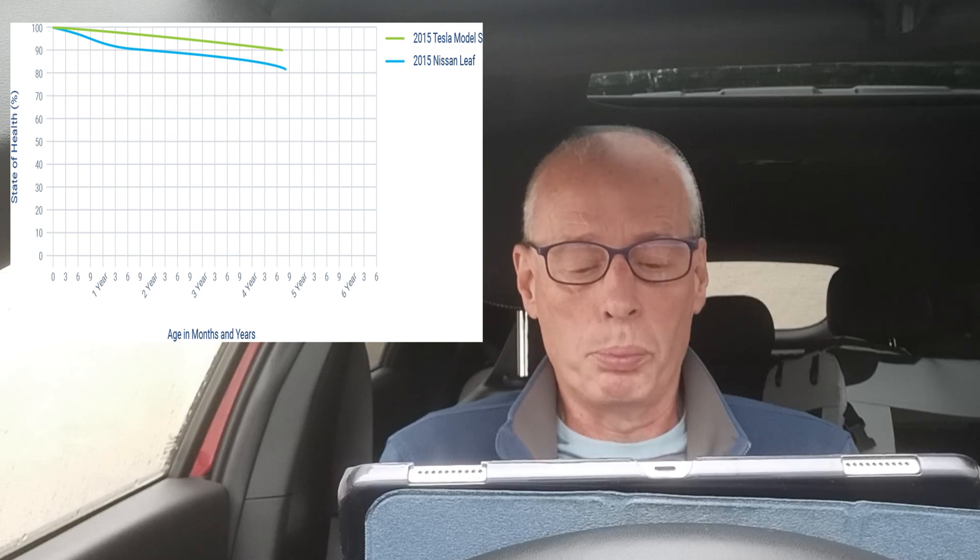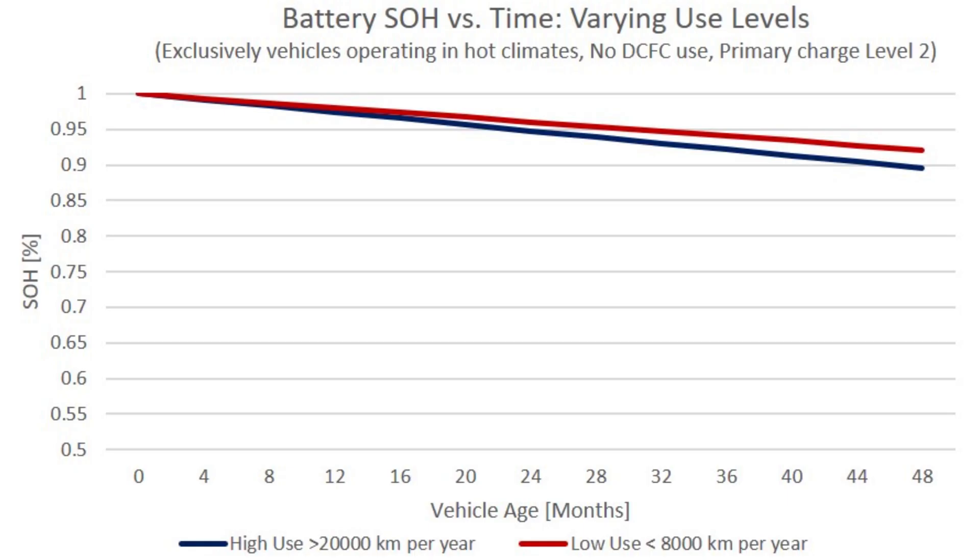Different makes of cars can have different levels of degradation. For example, liquid cooling in Tesla versus air cooling in the Nissan Leaf clearly shows liquid cooling has a more positive impact.